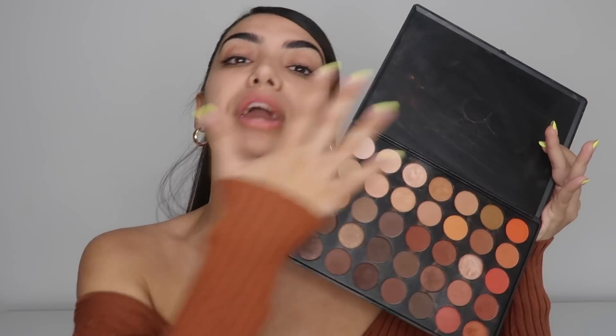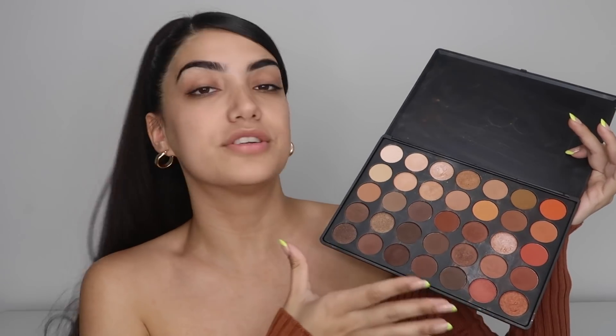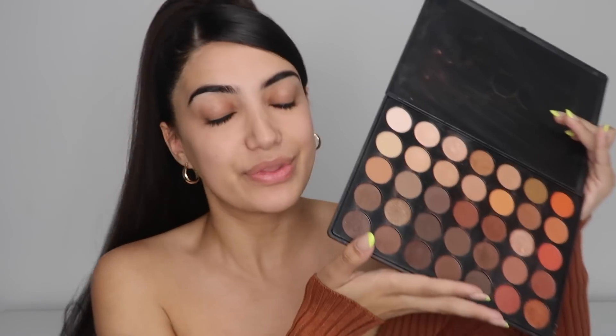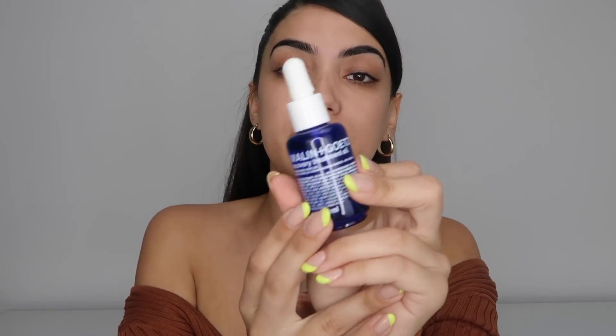I was looking at this Morphe palette earlier — this is the 35O palette — and this just screams fall. It feels like Morphe has seven palettes with like nine shades each, but this palette has all of them in one, so there's a little hack. So the first thing we're gonna do is get this face snatched. I'm gonna go in with this Malin and Goetz oil that I got. I told you guys in my last video that I bought this for $80 and I highly do not recommend this product.